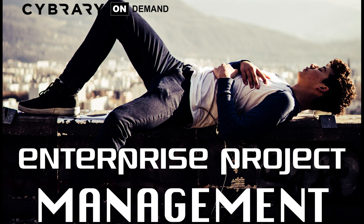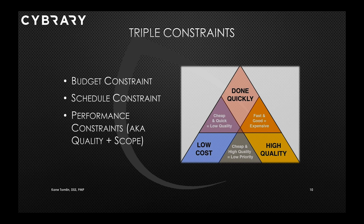Next up we have our Enterprise Project Management course. Kane will teach you EPM and how that supports organizations in managing and adapting the changes of a transformation, typically as a result of large-scale IT projects, and how you can use those skills to gain control of the projects you are currently managing.